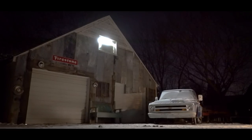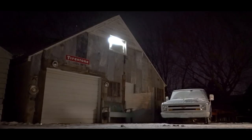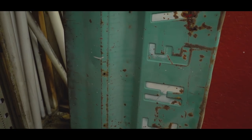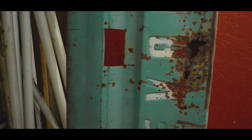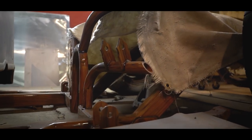Right now we currently have a 68 Stepside, and then we have a 67 that's torn apart — parts here, parts everywhere. It's a right-hand drive, Cummins-powered truck. That's the thing in the works. And then I'm also building a truck for my dad, which is a 36 Ford truck, also here in the garage. So I stay pretty busy.